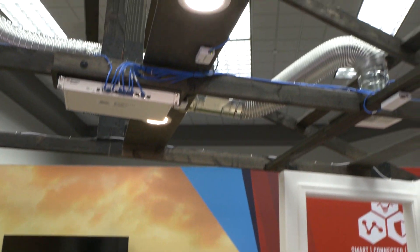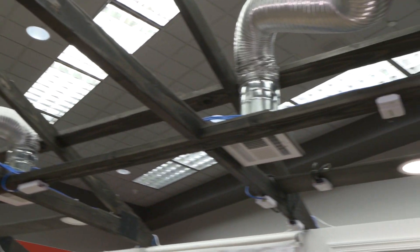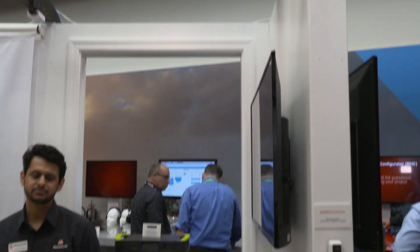Hey everybody, this is Wayne Freeman from Microchip Technology. I'm at CES 2020 in booth S110. If you're out here you need to get back here in the south hall and see us. We are inside the connected home showcase — an actual house with rafters and all that, built inside our booth to showcase the technologies we enable for the connected home.